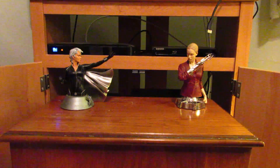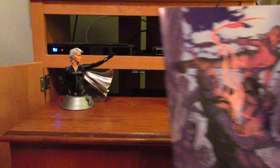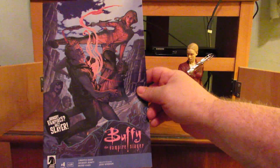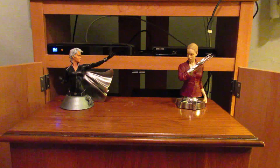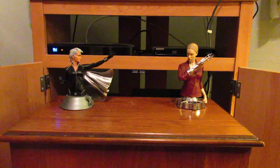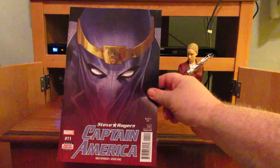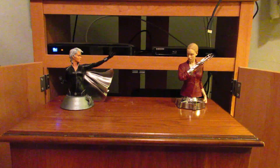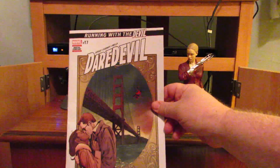Now it's a Dark Horse comic: Buffy the Vampire Slayer Season 11 number 4. Back to Marvel with Captain America: Steve Rogers number 11. Another Marvel book — Daredevil number 17, part of the Running with the Devil storyline.